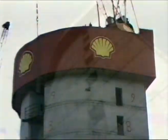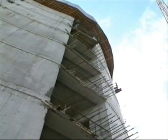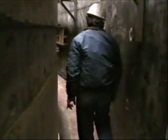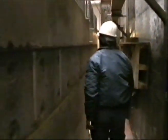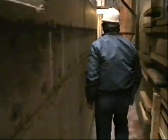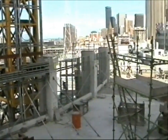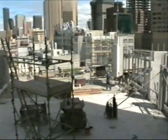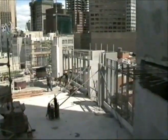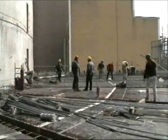Construction of the service core — the Shell House core walls containing the lift shafts and various service areas — used high-strength 60 MPa concrete to minimise wall thicknesses. About 100 cubic metres was poured for each floor. Once floor construction was started, labour was able to move between the core and the floor work faces, leading to some economies of labour.